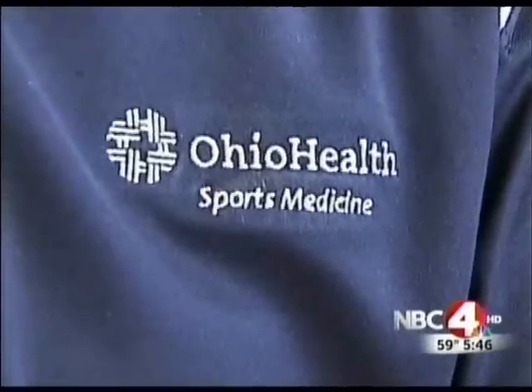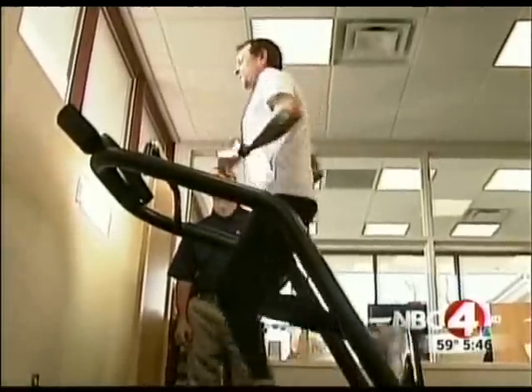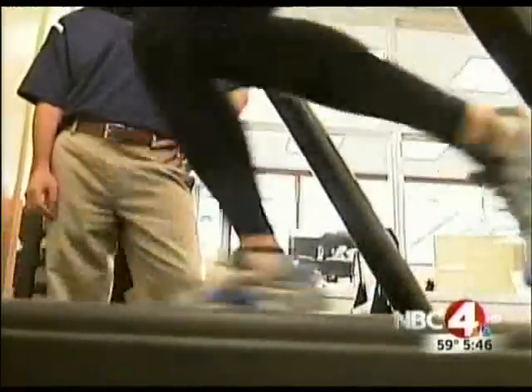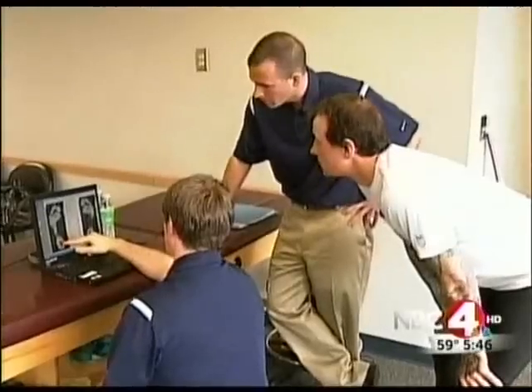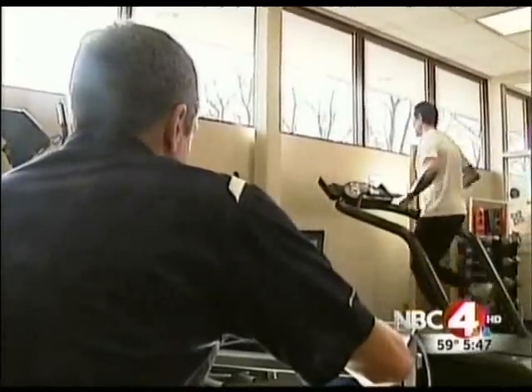Dan was diagnosed with patella tendonitis. Therapists gave him visual cues to change his stride and exercises to strengthen muscles and cure imbalances. I've never gone this long injury free. Really being able to see where your breakdown is, as opposed to just somebody saying this is what's wrong, take a little rest. If you're out to compete, you don't want to rest.